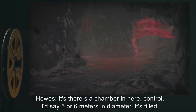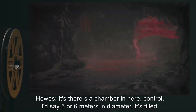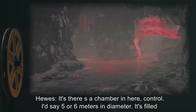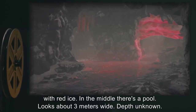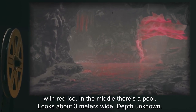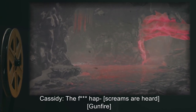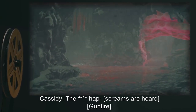Hughes: It's… there's a chamber in here, Control. I'd say five or six meters in diameter. It's filled with red ice. In the middle, there's a pool. Looks about three meters wide. Depth unknown. Cassidy: The f***ing cat. [Screams are heard. Gunfire.]